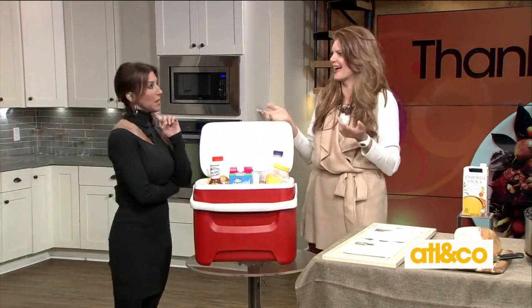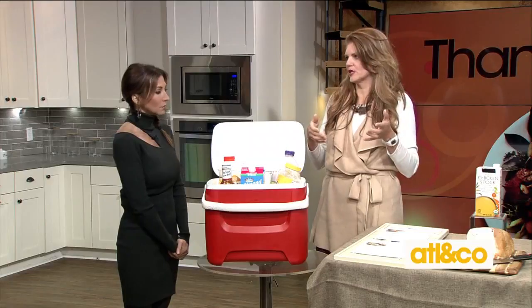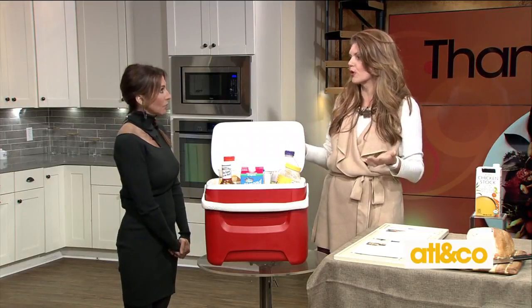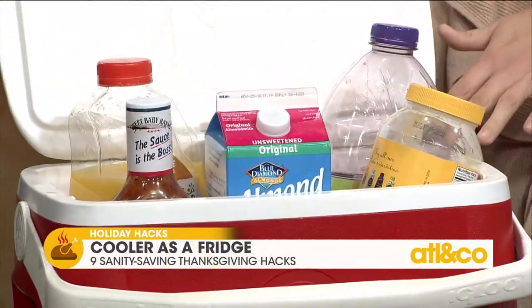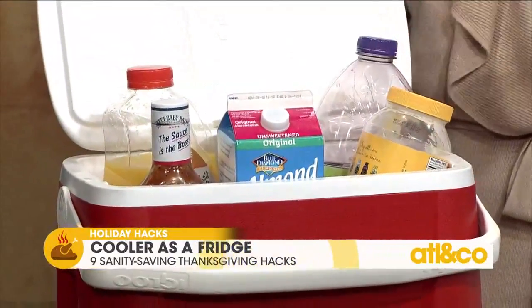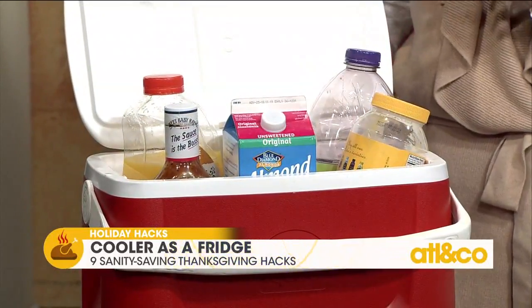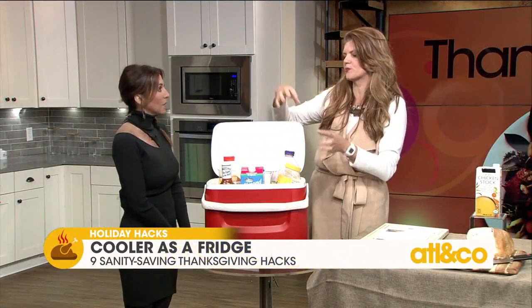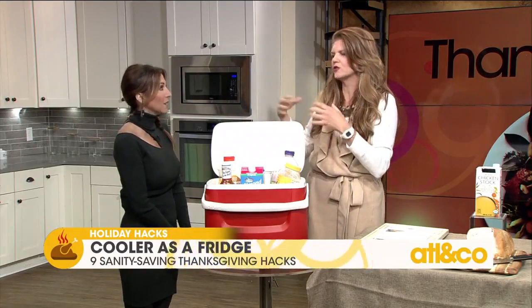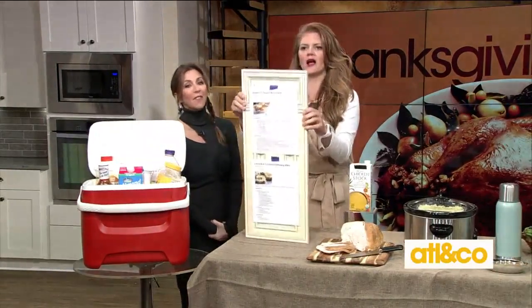The first hack: we're always looking for extra space in our fridge. We've got to put the turkey, the pies, all the casseroles — especially when you're prepping a few days in advance. When you need extra space, go to your coolers. Coolers can be your secondary fridge. Things like juices that won't go bad if slightly chilled, or dishes you're temporarily storing before putting them in the oven — use your coolers.